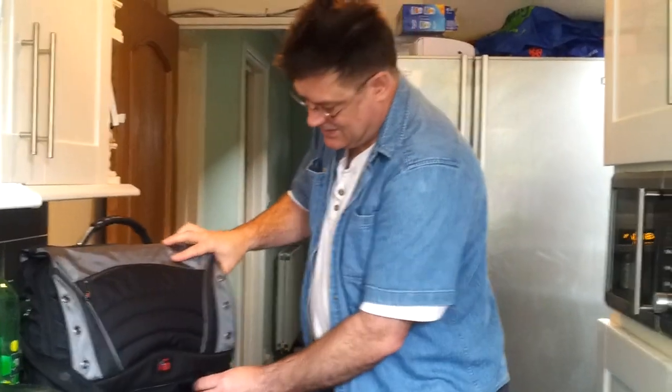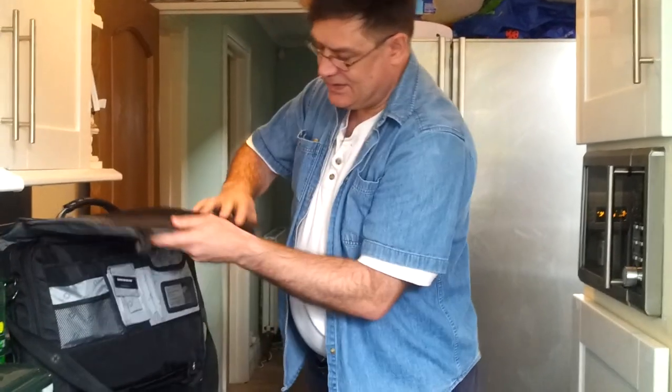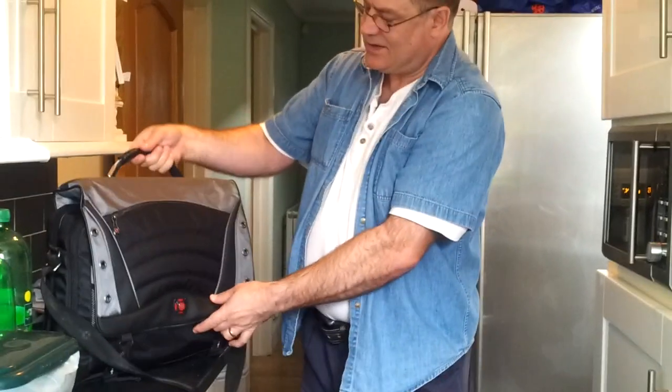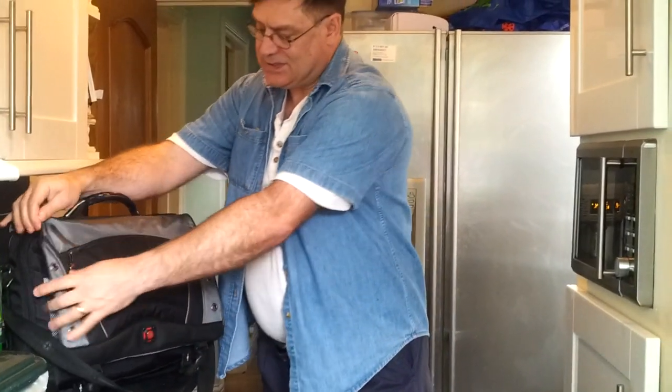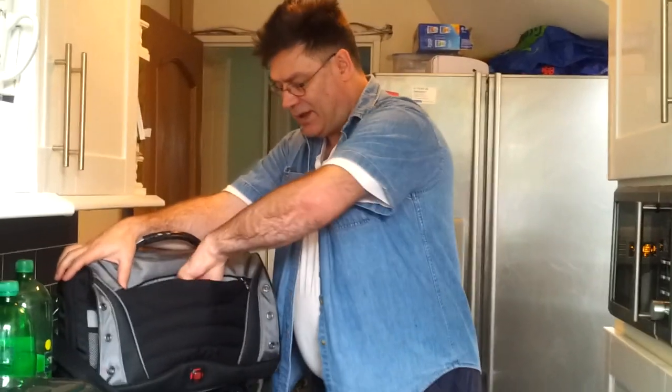I got it from Amazon and it's Swiss made. It's got two nice, sturdy clips there, a nice sturdy handle. It's well made, thick fabric, and there's a pocket at the front.